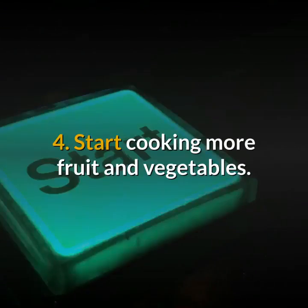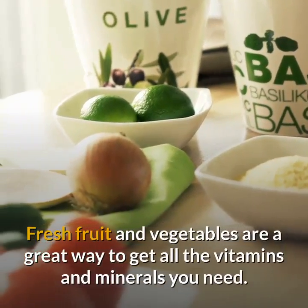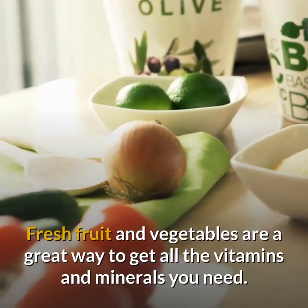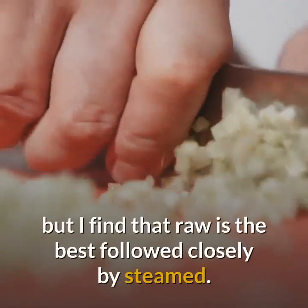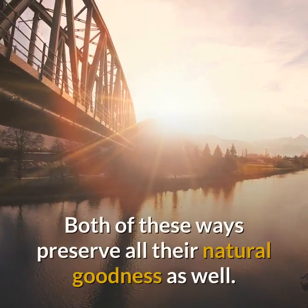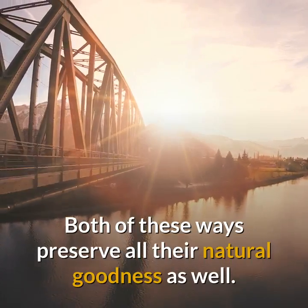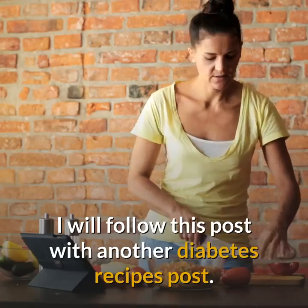Start cooking more fruit and vegetables. Fresh fruit and vegetables are a great way to get all the vitamins and minerals you need. There are so many different ways in which to cook vegetables, but I find that raw is the best followed closely by steamed. Both of these ways preserve all their natural goodness as well.